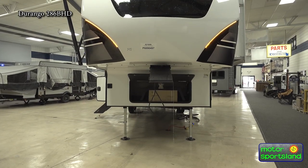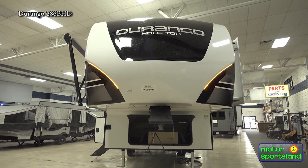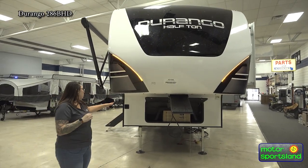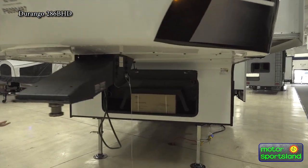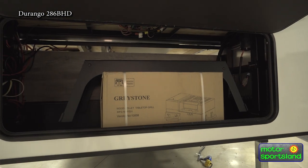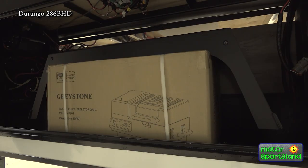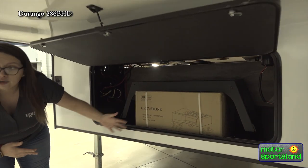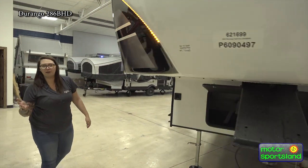Coming around the front here — LED lighting, beautiful front cap, your standard Lipper pin box. In your front storage compartment, with the 2023s you've got a new option: a wood pellet smoker. It's got a little tabletop that you can take out and put it on, set it on the table out in the campground, set it up anywhere you need to. Huge flexibility in that — and who doesn't love an amazing smoked brisket while they're camping?